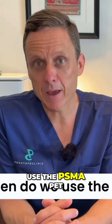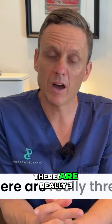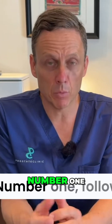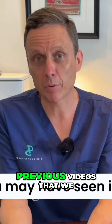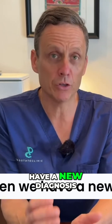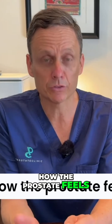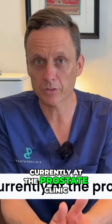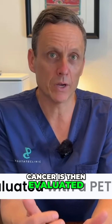So when do we use the PSMA PET scan in the prostate cancer journey? There are really three key areas where we may use this test. Number one, following a new diagnosis of prostate cancer. As covered in some of our previous videos, we look at different pieces of information with a new diagnosis, including the PSA, how the prostate feels, and the Gleason Score. Irrespective of these criteria, currently at the prostate clinic, everyone who has a new diagnosis of prostate cancer is evaluated with a PET scan.